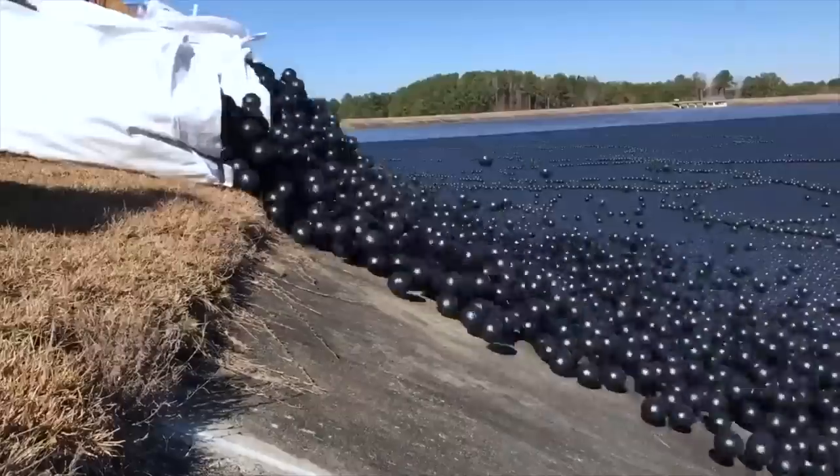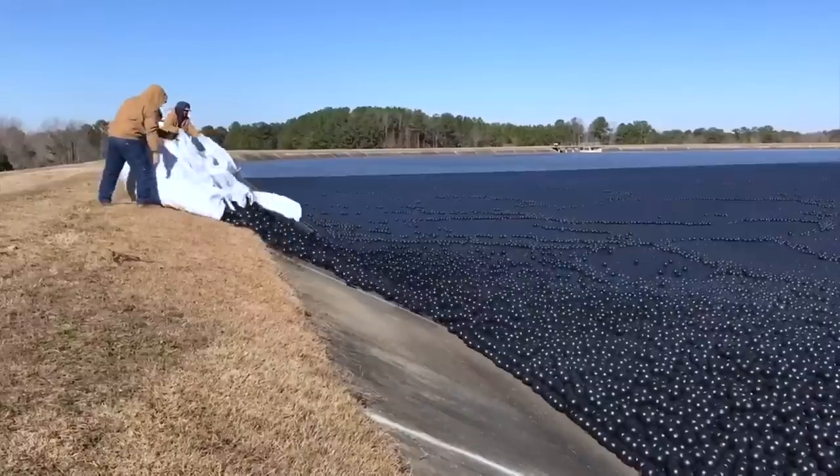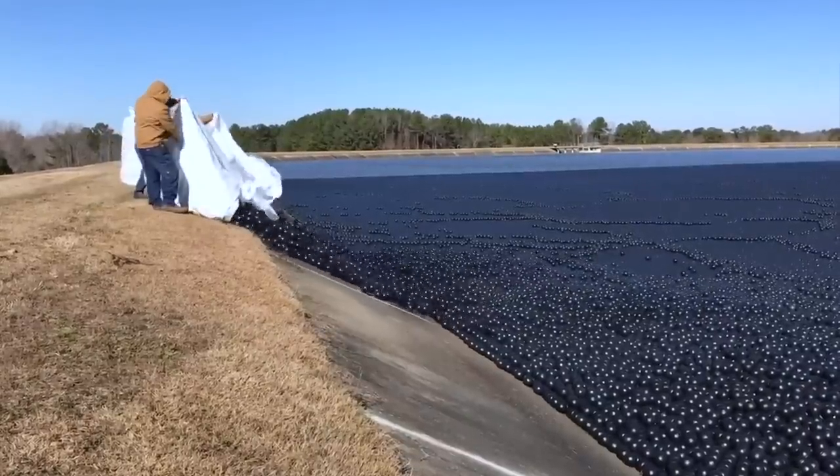The first ones were tested in 2008, but it wasn't until the enormous Los Angeles reservoir at Sylmar was covered in 2015 that the trend went viral.